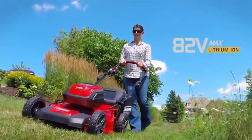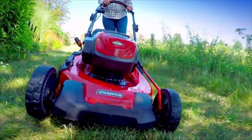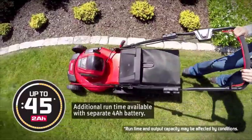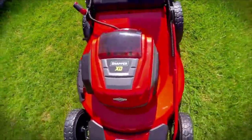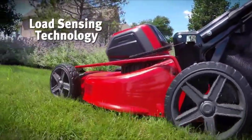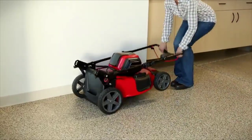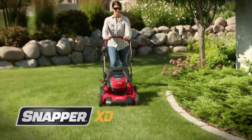Number four: the Snapper XD 82-volt. Snapper has been in the mower business for decades, and their commitment to excellence shows in this mower. It's equipped with all the features you look for, and it's self-propelled, which is a huge plus. The Snapper XD 82-volt max is a heavy mower, so if you're looking for a very light electric mower another option might suit you better. However, with the weight comes great durability.